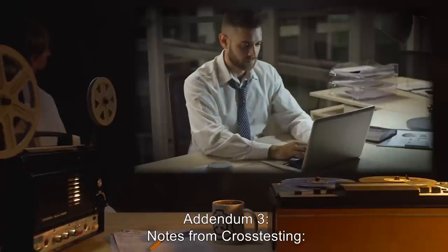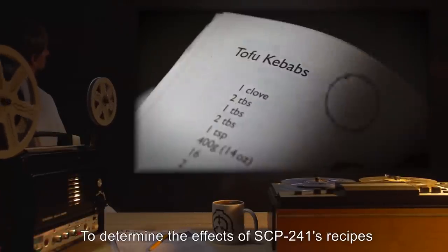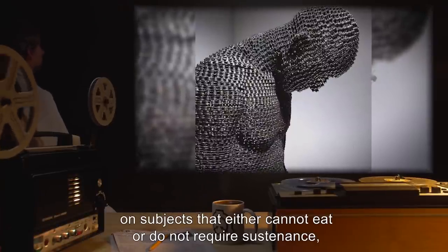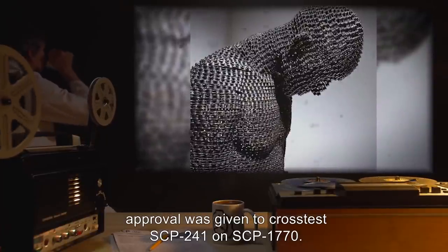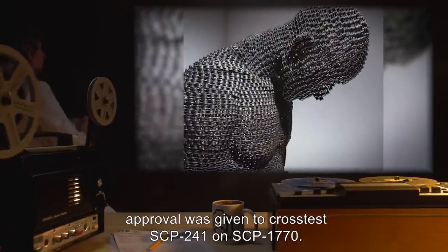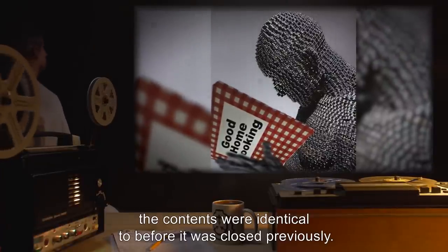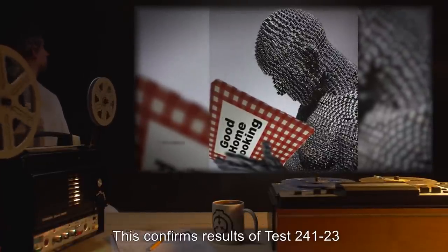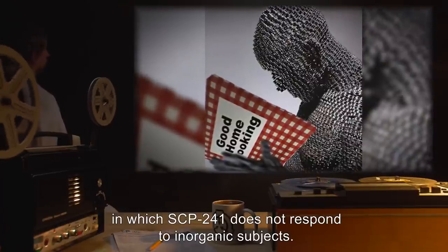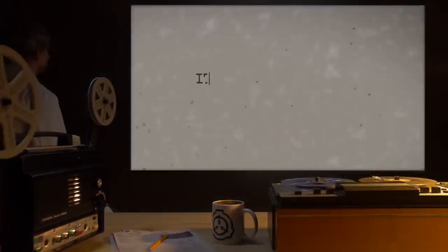Addendum 3 – Notes from Cross-Testing: To determine the effects of SCP-241's recipes on subjects that either cannot eat or do not require sustenance, approval was given to cross-test SCP-241 on SCP-1770. Upon subject opening the book, the contents were identical to before it was closed previously, confirming results of Test 241-23 — SCP-241 does not respond to inorganic subjects.